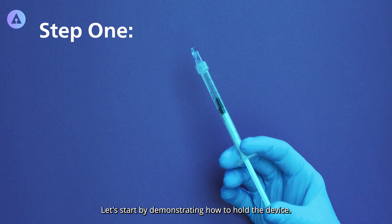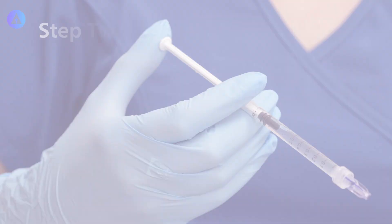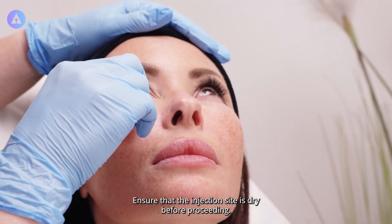Step 1: Let's start by demonstrating how to hold the device. Step 2: Ensure that the injection site is dry before proceeding.